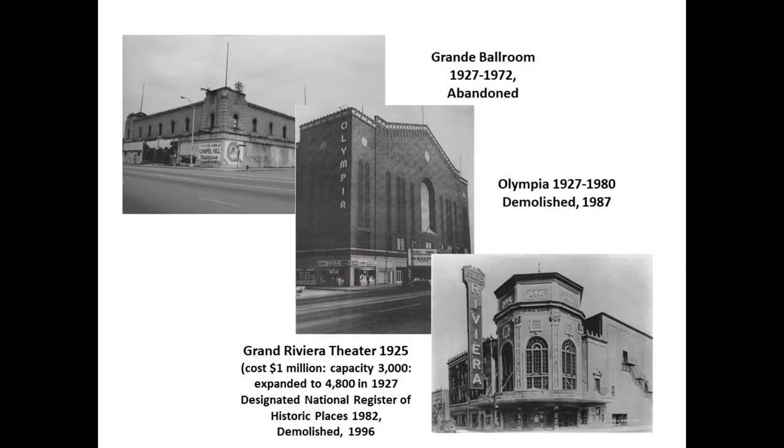Some familiar sites you would have seen along Grand River in Detroit include the Grande Ballroom — Janis Joplin, The Who, and many famous acts performed there. It was actually just a big band ballroom in the 1920s. Many of us also grew up going to hockey games at Olympia — the Big Red Barn, as it was called — also the site of many rock concerts and where the Red Wings played.